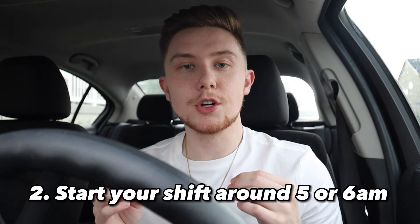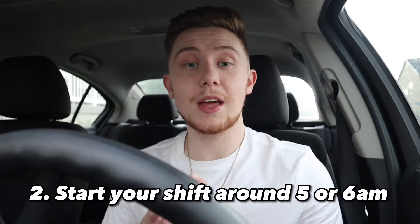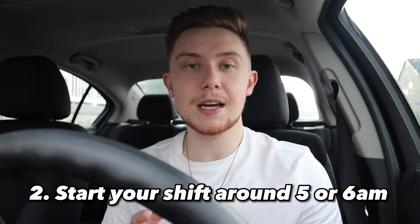The next thing you're going to want to do is make sure you're going out and starting your shift at around 5 or 6 in the morning. I've come to find out that the morning time is the absolute busiest time of the day — that's when a lot of flights leave to the airport, so you can catch a lot of rides.